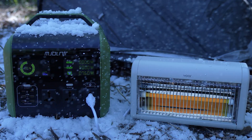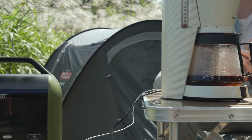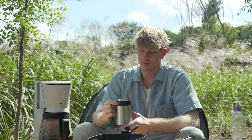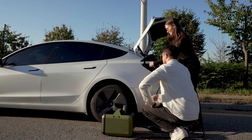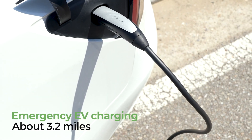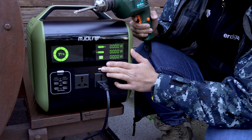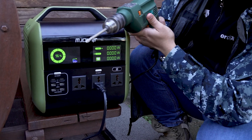Turn on electric heaters, hair dryers, and coffee pots. Jumpstart discharged electric vehicles with Mjolnir — it'll provide sufficient power to reach the nearest EV charging station. Power tools such as welding machines and drills can also be used without disruption.